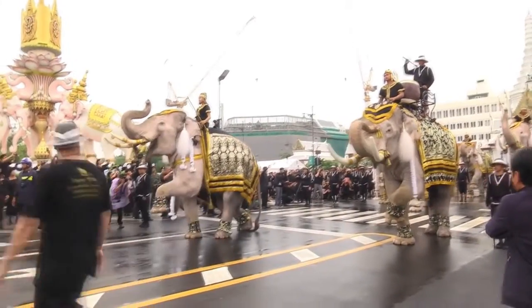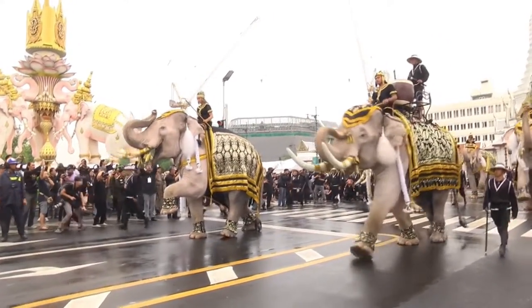A herd of elephants is parading on the road. It was decorated with a lot of clothes and accessories.